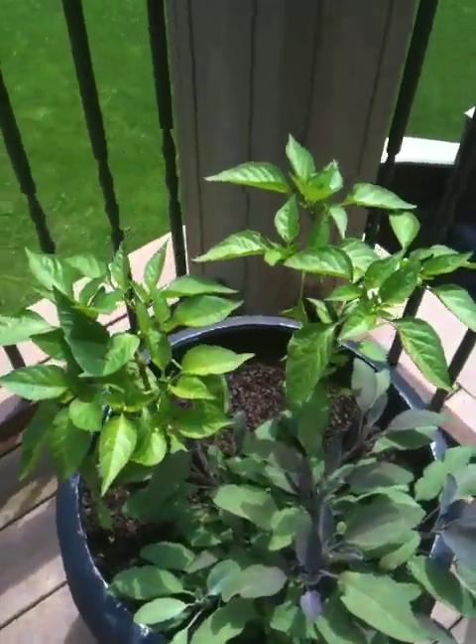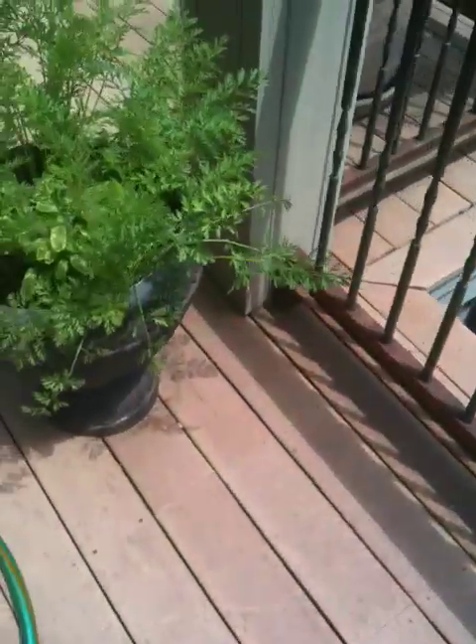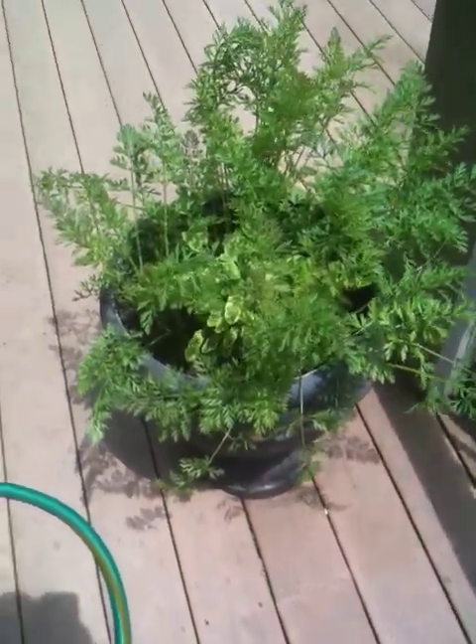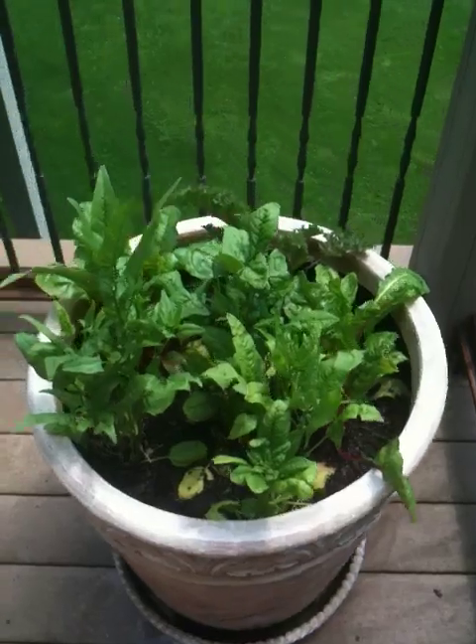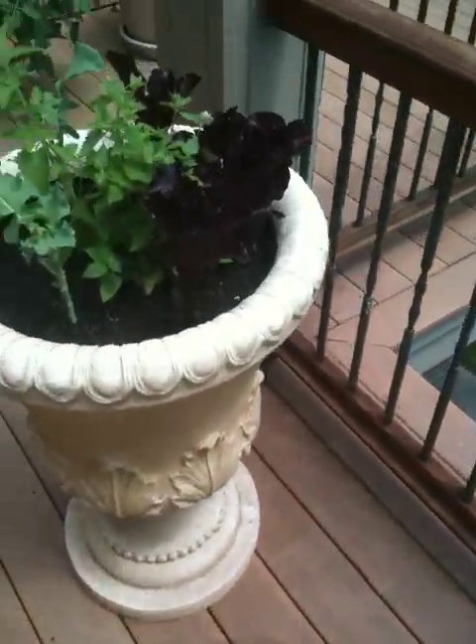Anyway, that's the garden. You see, it works. And I'm so excited that many of you have shared with me that you were inspired to start your own and that you planted some food. I love that. Makes me really, really happy. So thanks for watching and have a great day.